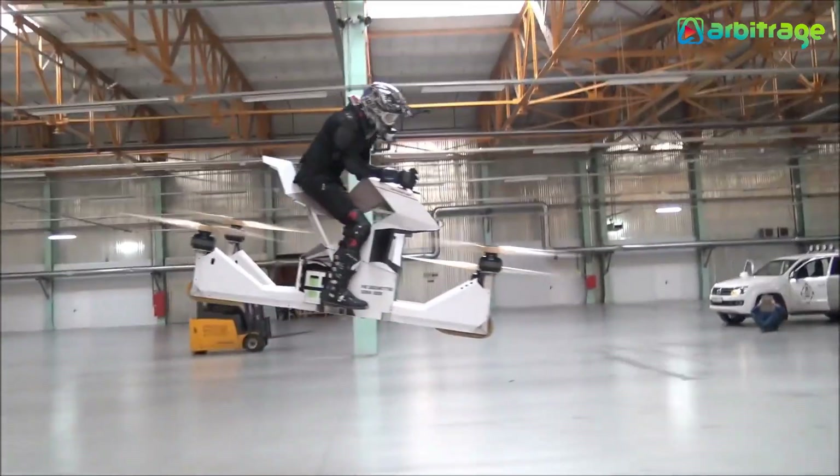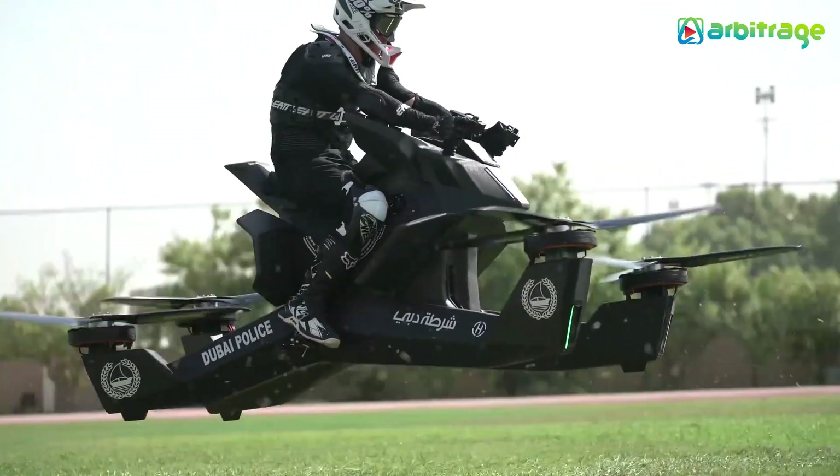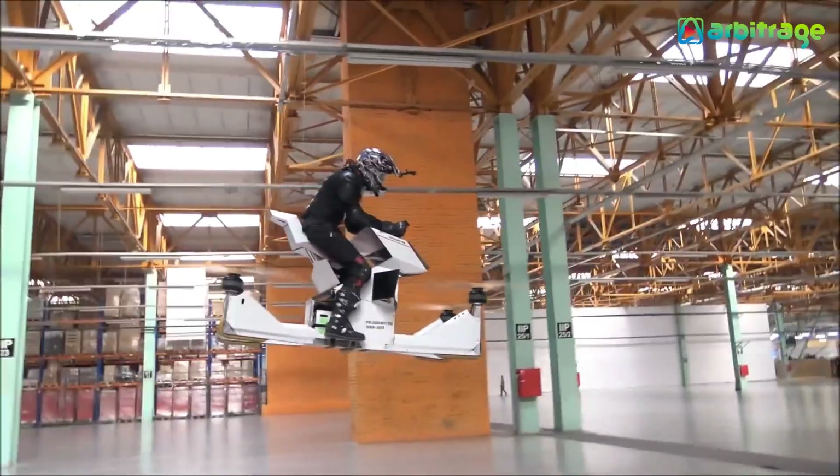So you power up the drone, seat yourself on top, and hover around everywhere. How cool is that? The drone can fly up to one hour on a full charge and carry a large payload.